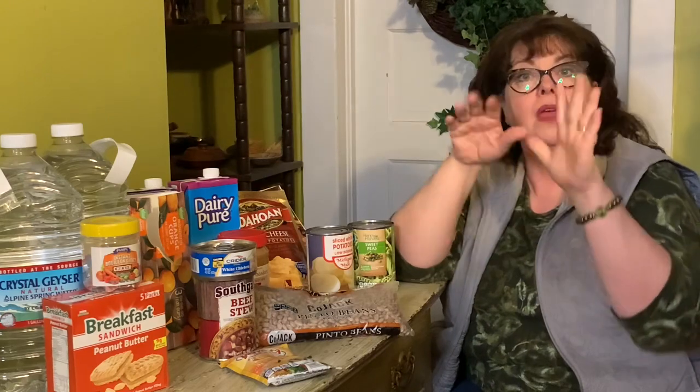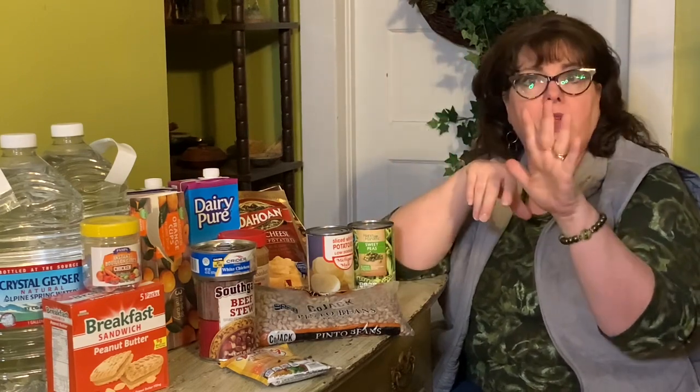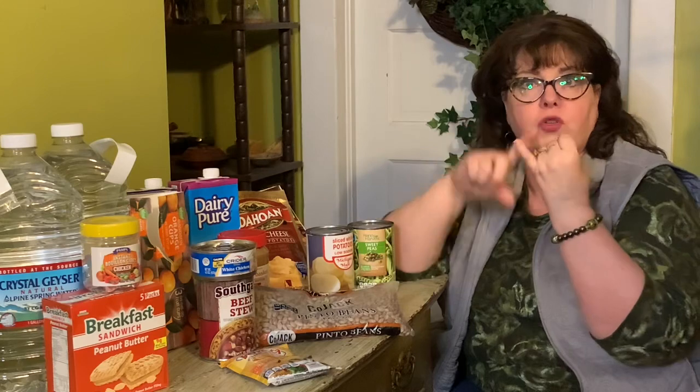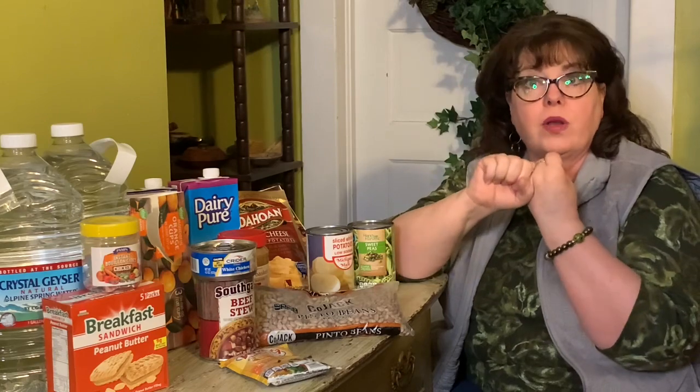I want to wrap this up today by talking about the $5 stockpile. If you haven't seen that series, I'll link it below. We started with how to build a $5 stockpile — you take $5, five single dollar bills, and every week for one month, whether you need a fresh start or you've never done it before, take $5 and here are the categories I recommend: a beverage — whether it's milk, juice, water, or whatever — you want a beverage category.